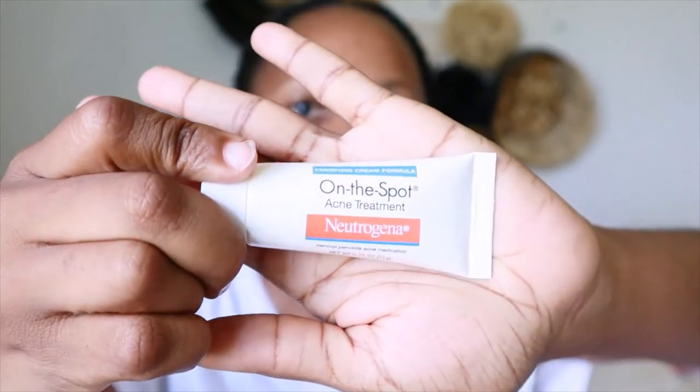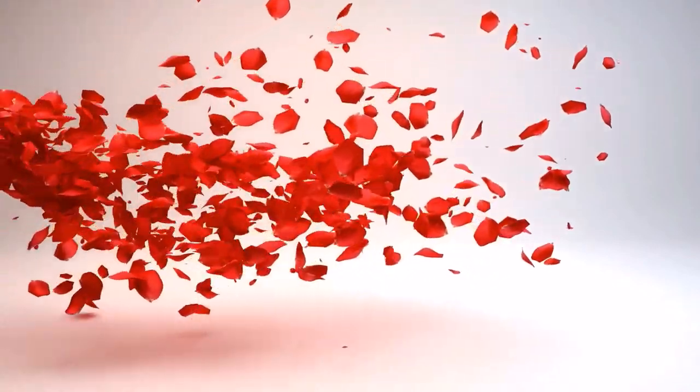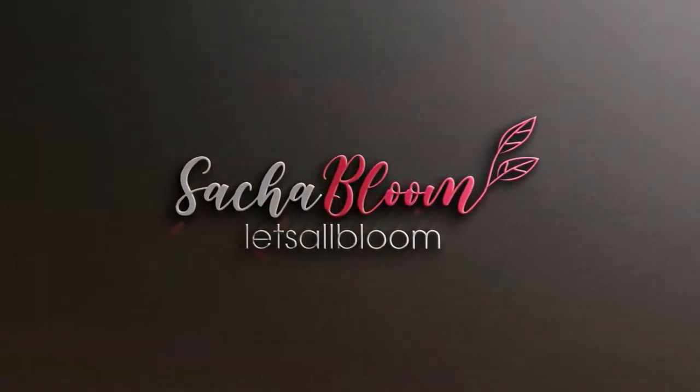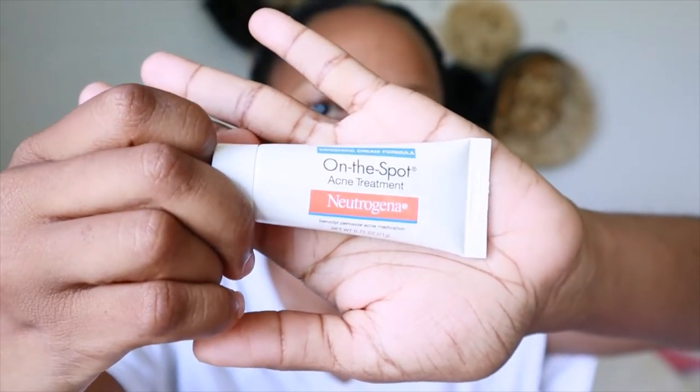The product I'm referring to is benzoyl peroxide, and it is available in a 2.5% concentration in this Neutrogena On the Spot treatment acne medication. A 2.5% concentration of benzoyl peroxide is very strong.